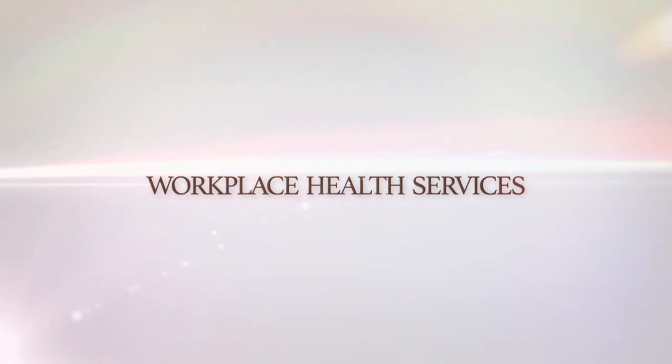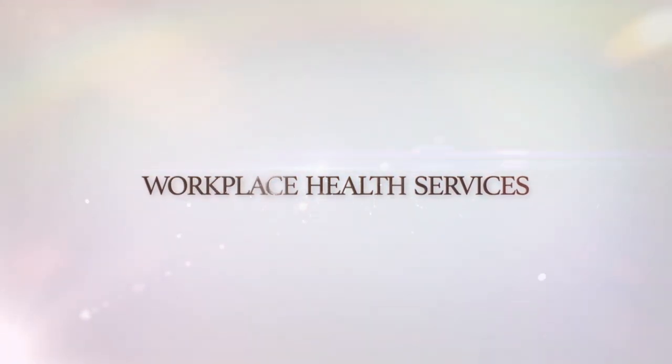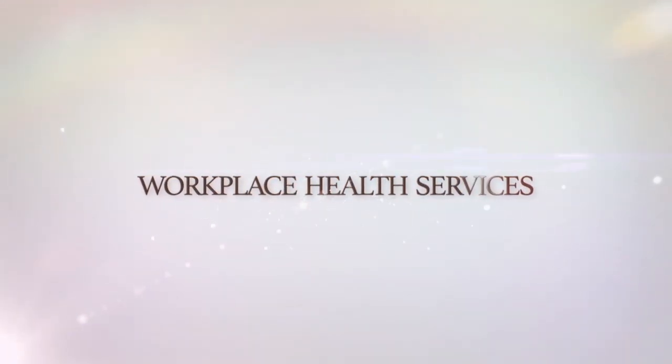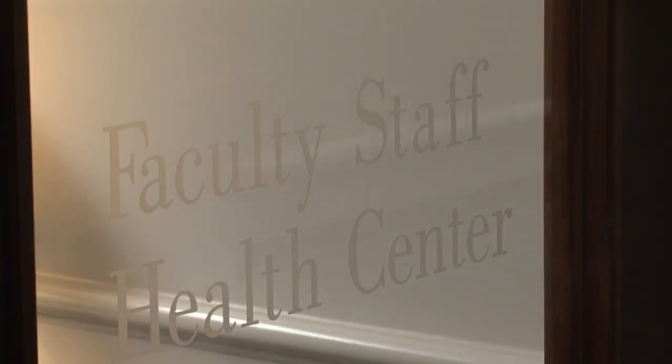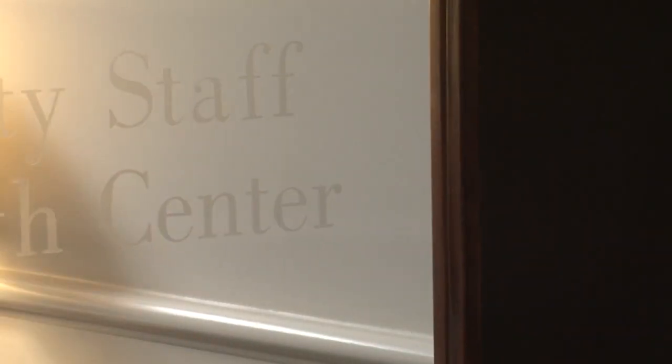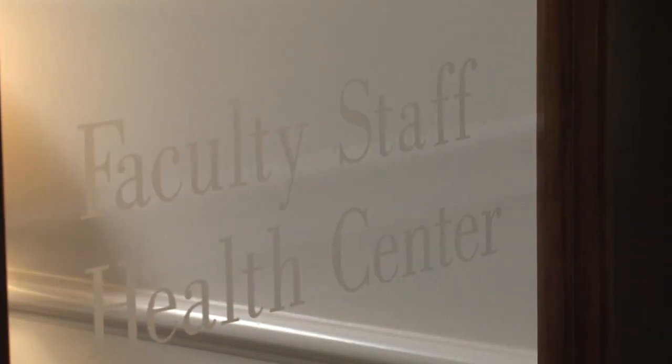Workplace Health Services. As a UA employee, you will have access to the University of Alabama Medical Center and their on-campus faculty-staff clinic. The faculty-staff clinic is part of University Medical Center, which is also part of the College of Community Health Sciences. The faculty-staff clinic has been available for employees and their families here at the University of Alabama for the last ten years.